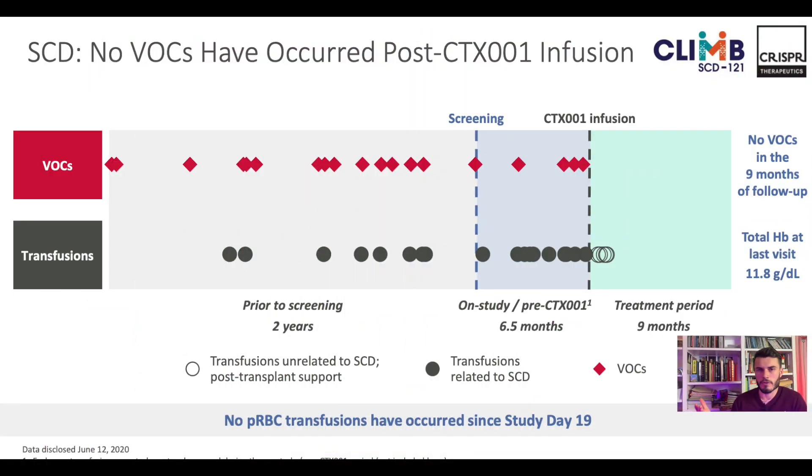Here's a little graph — this is one of their patients and you can see how much their life has improved since the CTX-001 infusion. The red dots show how many vaso-occlusive crises they had before, and the gray dots show how many blood transfusions they needed — also a really horrible process. After nine months following the infusion, they're having pretty much no symptoms or problems anymore. Fantastic results.